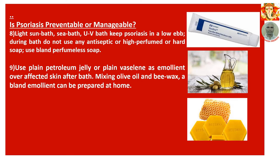8. Light sun bath, sea bath, and UV bath help keep psoriasis at a low ebb. During bathing, do not use any antiseptic, high-perfumed, or hard soap — use bland, perfumeless soap. Use plain petroleum jelly or plain Vaseline as an emollient over affected skin after bathing. Mixing olive oil with beeswax, a bland emollient can be prepared at home. The relevant pictures have been shown on the right-hand side.